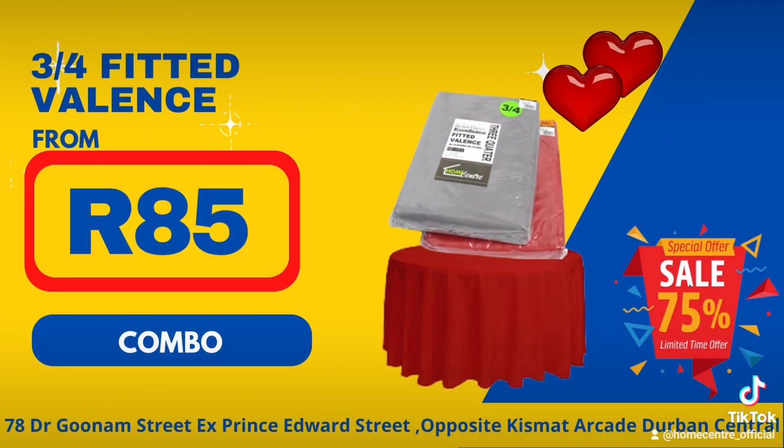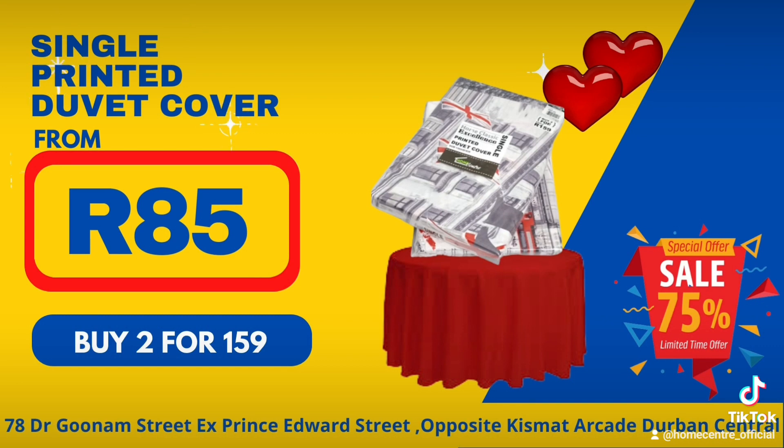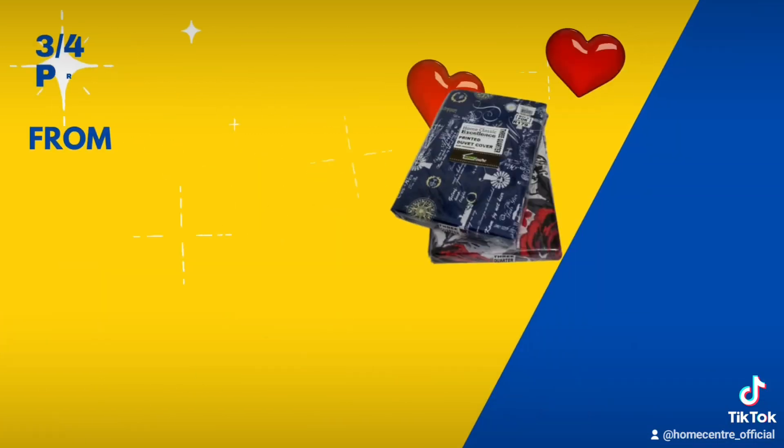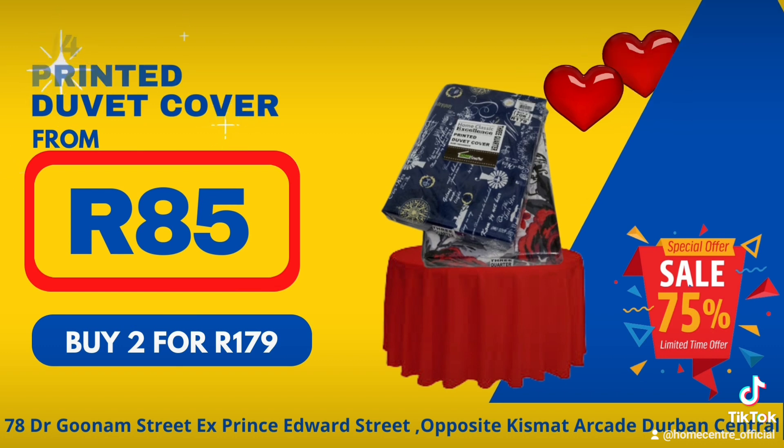3 quarter fitted valence combo from 85 Rand each. Single printed duvet cover from 85 Rand each, buy 2 for 159 Rand. 3 quarter printed duvet cover from 85 Rand each, buy 2 for 179 Rand.